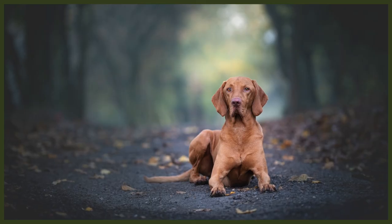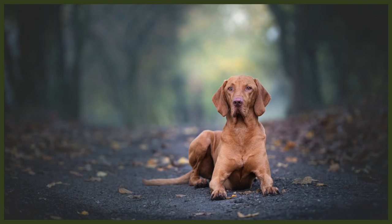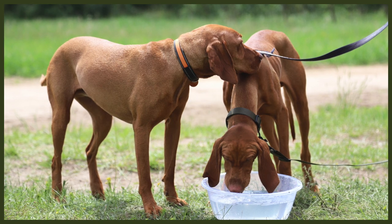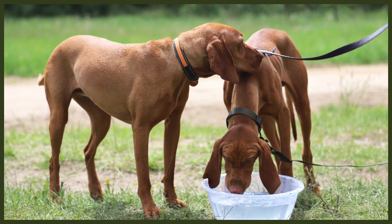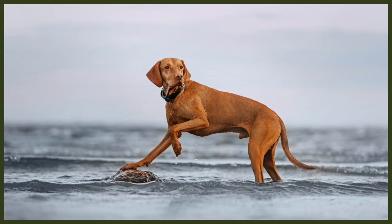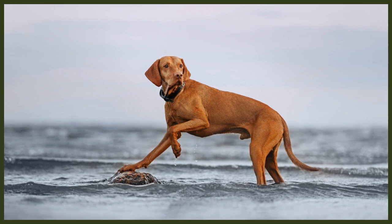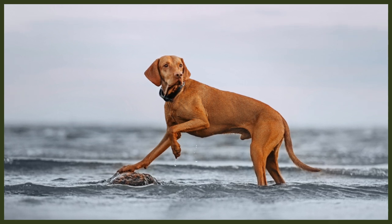Both breeds are intelligent, and with intelligence one might expect easy training — but this isn't always the case. The Vizsla is keen to please his handler and is much easier to train; give him verbal praise and a treat every now and then and he'll do anything for you. The Ridgeback, with his independence and stubbornness, can be somewhat trickier. So if you're new to the dog world and training isn't your strong suit yet, the Vizsla may be the better choice.